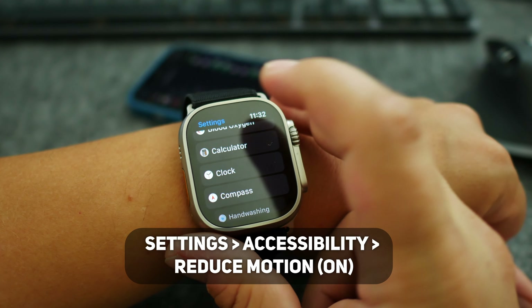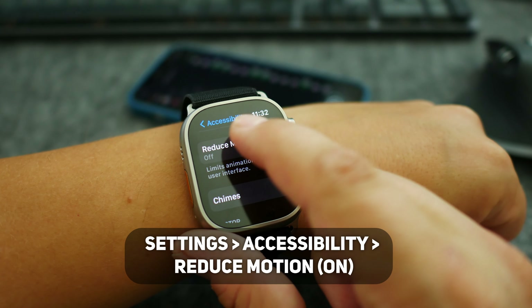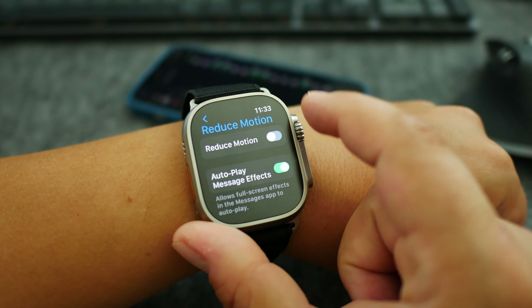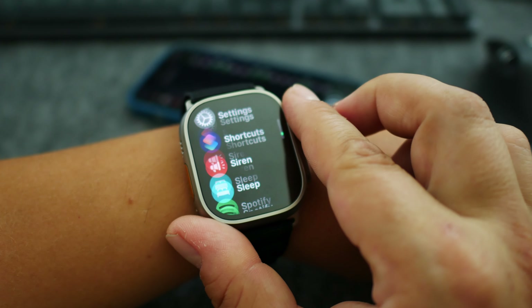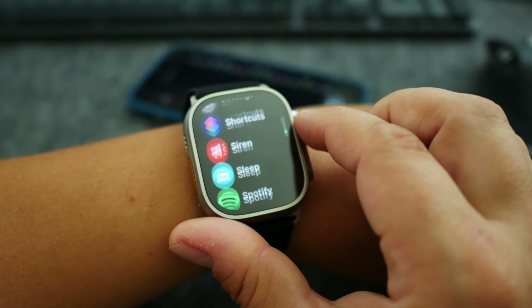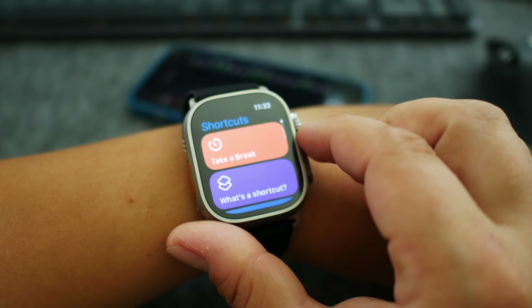The next setting is Reduce Motion, found in Settings > Accessibility > Reduce Motion — turn it on. Before you commit, I recommend trying it first: turn it on, play with it, check if you're okay with it, and then leave it. If you don't like it, don't turn it on — it's up to you. But if you want to take advantage of the increased battery life, you should turn it on.